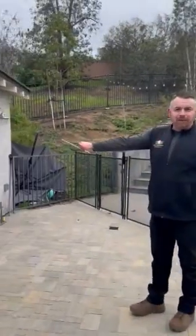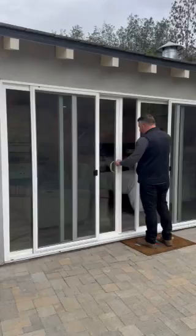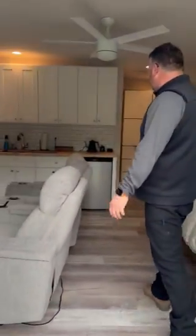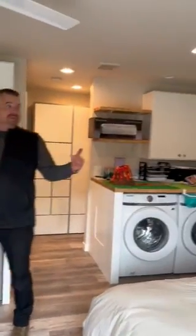We have a custom 12-foot sliding door — 8 feet of it actually opens. It opens both ways, and when you step in, this is only about 400 square feet, but when you step in you get this nice great room in here.